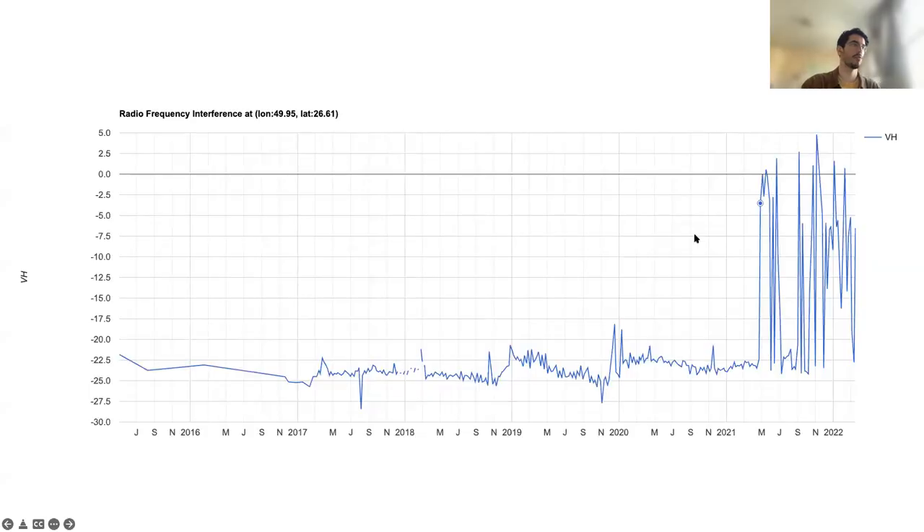Here's a graph of the return signal for the VH polarization at the location of a Patriot missile system in Dammam, Saudi Arabia — the default view when you load the radar interference tracker tool, because it's such a clear example. We can see some variation in the return signal over time, but then in mid-2021 we get massive spikes that persist for quite some time. The radar seems to be turned off for a little period and then gets turned back on.